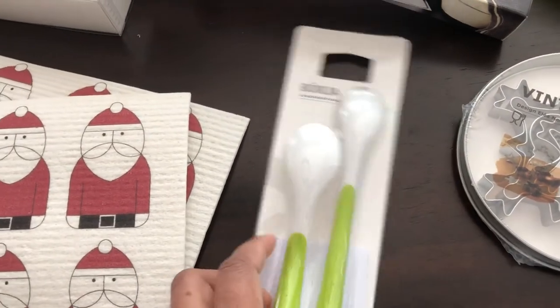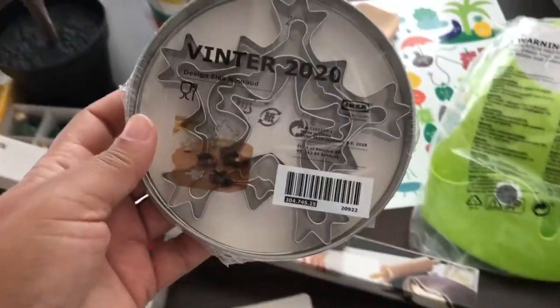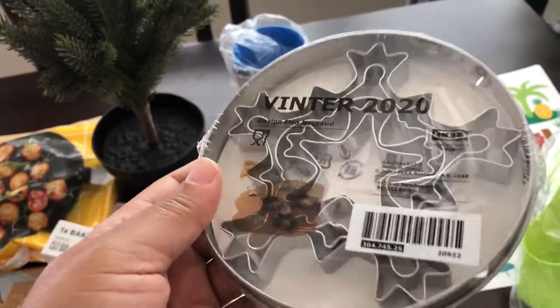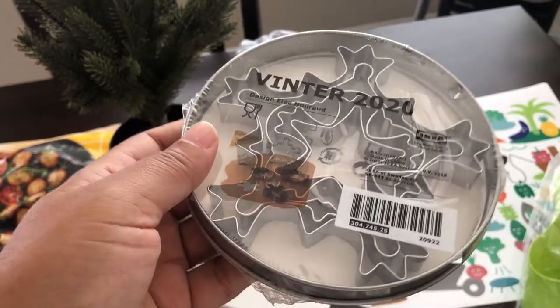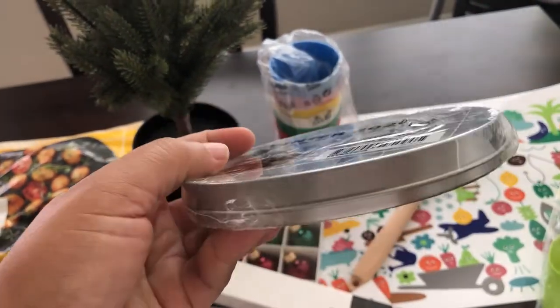I also grabbed these little spoons for Harrison. I really wanted these cookie cutters so I'm glad I was able to get them - they are snowflakes. They come in their own tin, which I love.